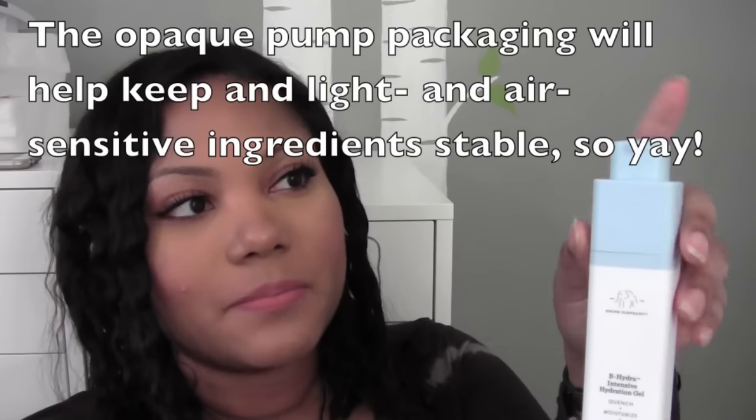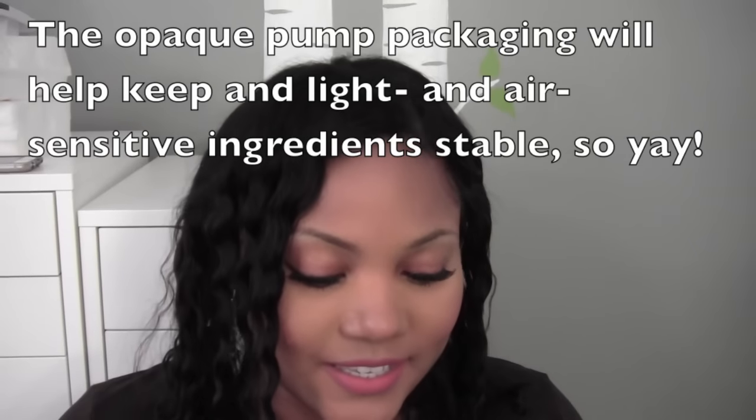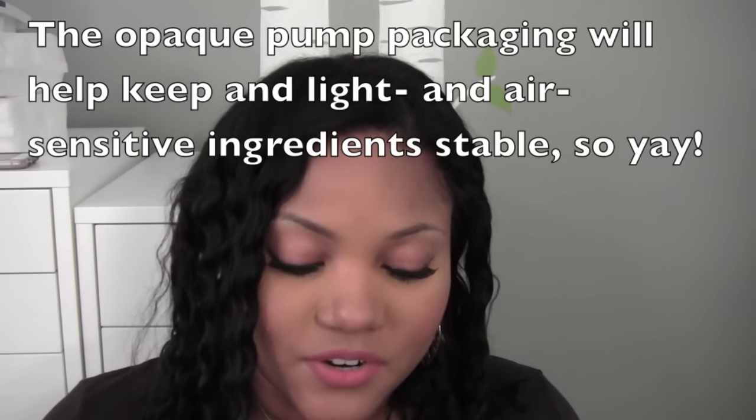I almost forgot to open this up and show it to you. It comes in this packaging and it has a pump. I remember somebody saying they wished they had explained how to open it — they might have even broken theirs. But I just kind of worked it out. Look at this — it's like a pop-up pump! I just think this product is innovative in every way. The ingredients are so good for your skin and the packaging is awesome.